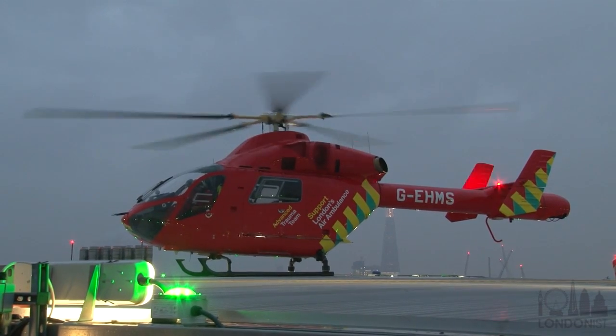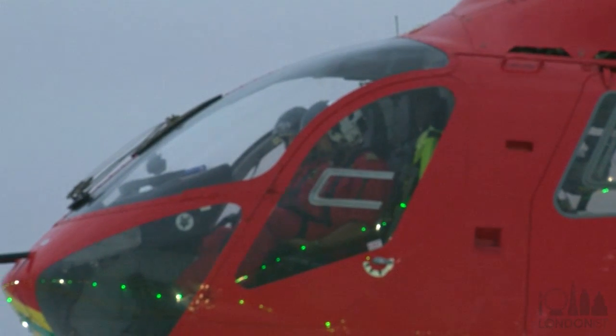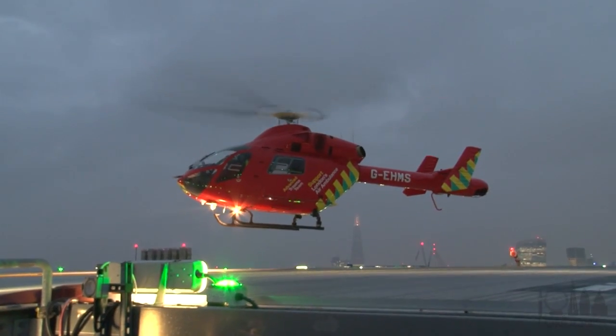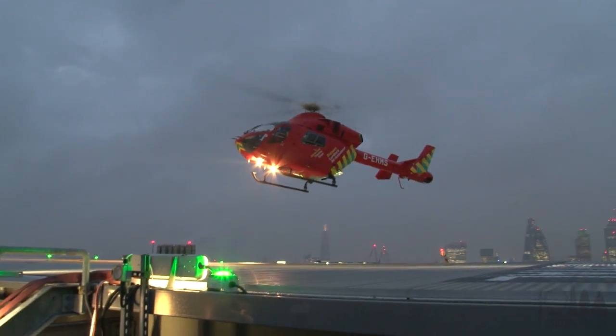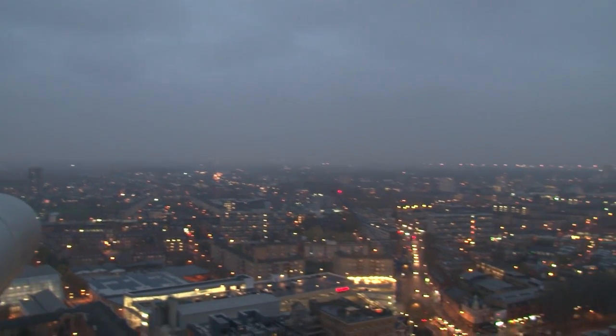The air ambulance only operates during daylight hours. On the day we went, with light fading just after 4 o'clock, it was time for the helicopter to fly back to Northolt for the night. But it will be back again tomorrow, adding to its 30,000 missions flown since its creation in 1989 — and you'll never be able to exit Whitechapel tube station again without looking up and seeing the helipad on top of the roof of the hospital.